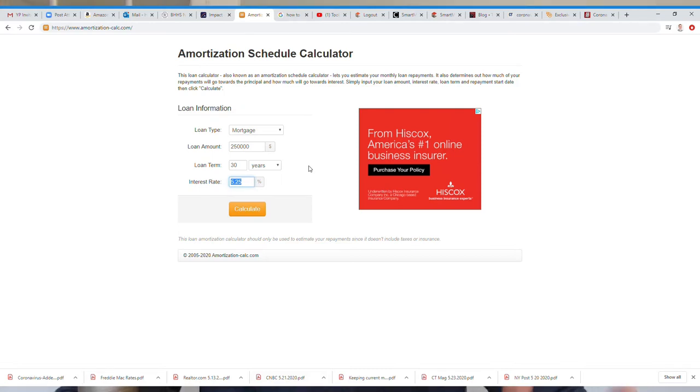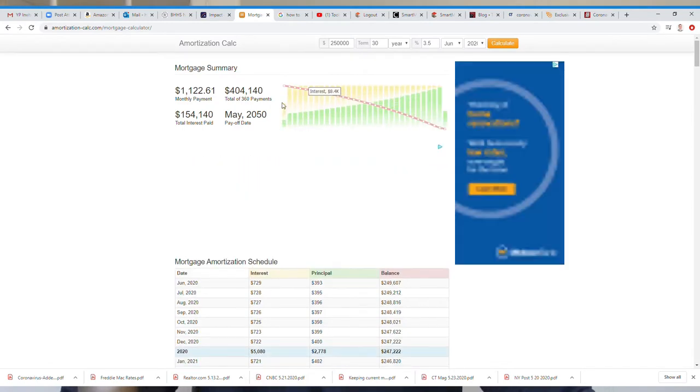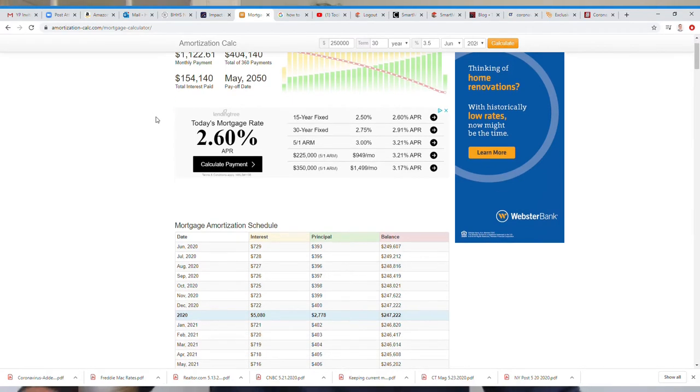So let's run the numbers. Mortgage: $250,000, 30 years, at 3.5%. So we have a monthly payment of $1,122. Your total after 360 payments over 30 years is going to be $404,000. And $154,000 of that is interest alone. When I first bought my house, that was shocking to me — that's a very high amount of interest. You're paying over half the property's value in interest, and this is with a low interest rate.